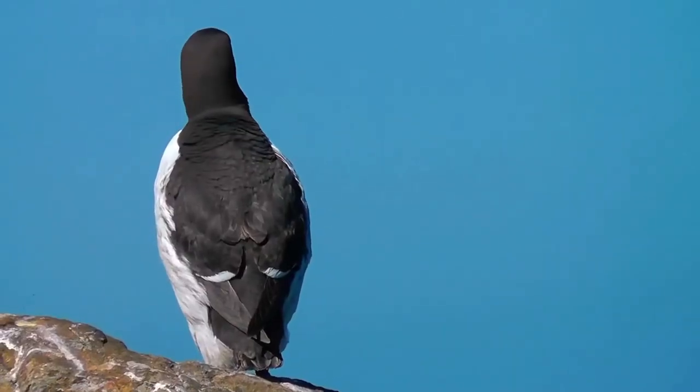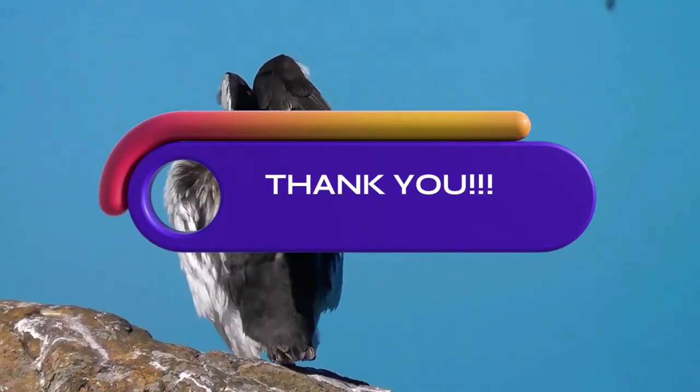Thank you very much for joining me. God bless you. See you soon. Bye.